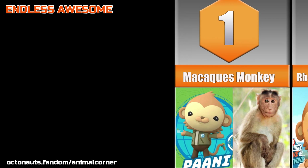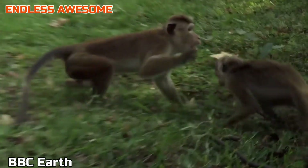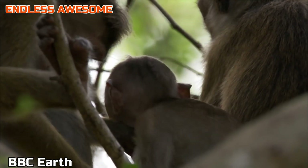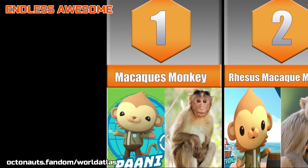Micahki Monkey. Have you noticed Pawnee's Indian accent? If so, you got a keen sense of hearing. Did you know that his accent can be attributed to his origin as a Micahki Monkey? According to the Octonauts Wiki, Micahki Monkeys typically reside in the Asian continent, specifically in India. Number 2.